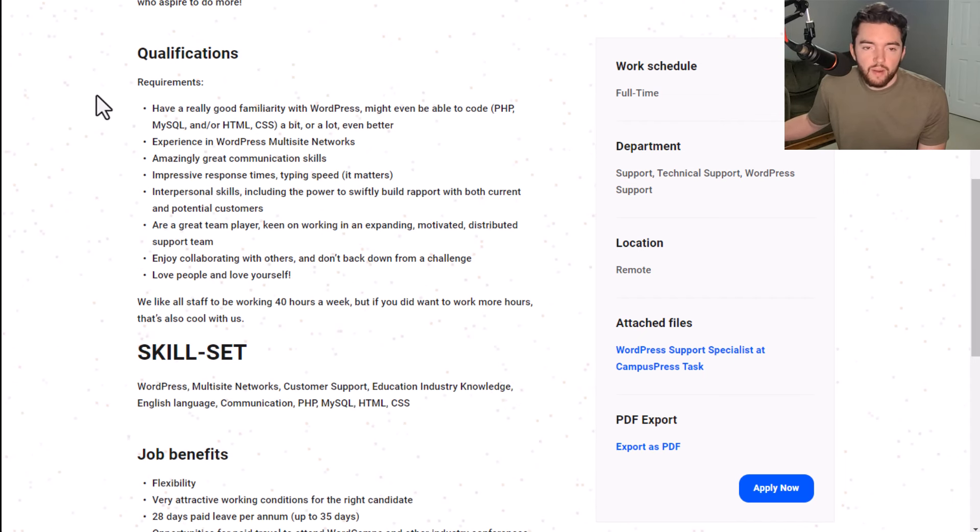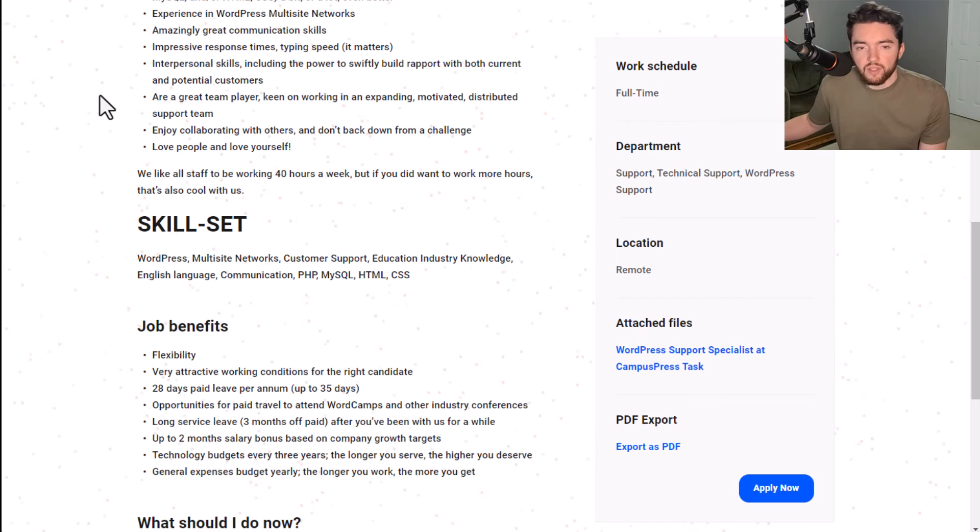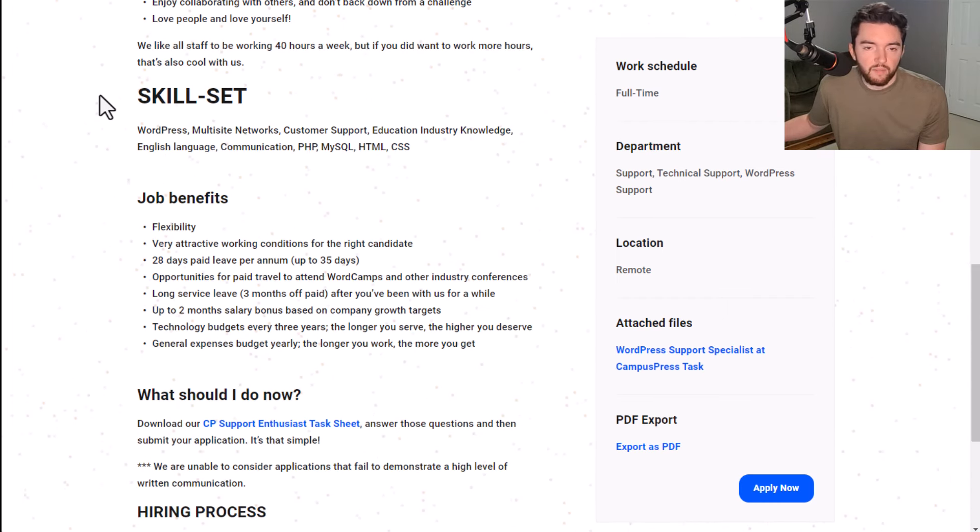Qualifications require a really good familiarity with WordPress — you might even be able to code PHP, MySQL, and/or HTML or CSS. Experience with WordPress multi-site networks is a plus. They also want amazingly great communication skills, impressive response times and typing speed, interpersonal skills, being a great team player who enjoys collaborating, loves people, and loves yourself.